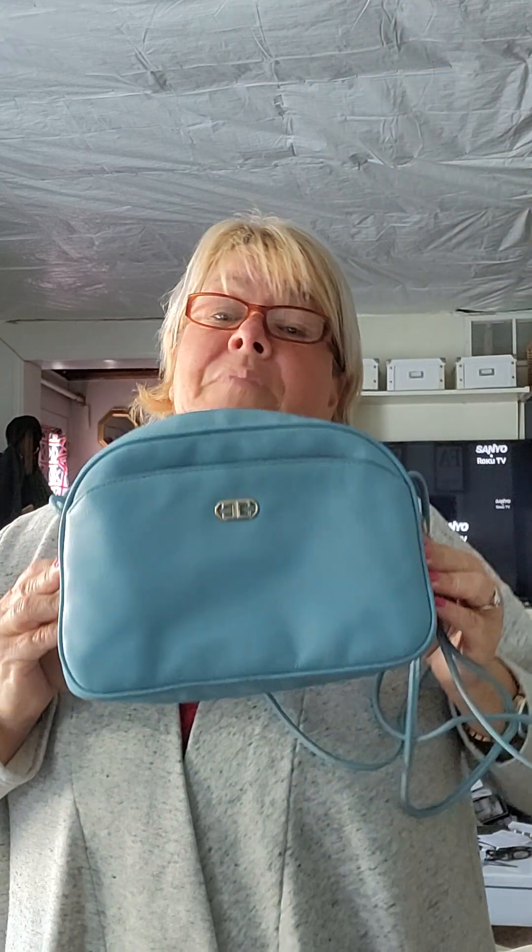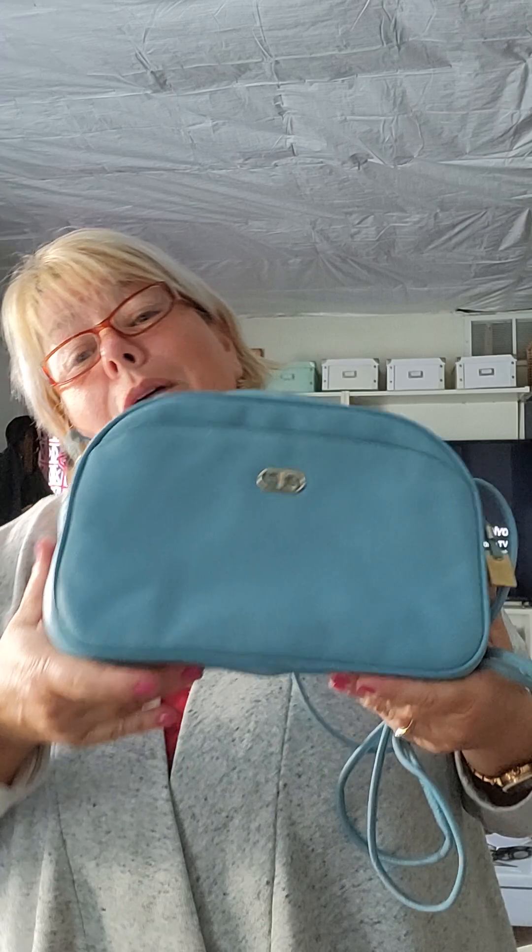That is today's absolutely beautiful bag, and it is on Etsy already. So if you are shopping for something to go with your baby pink summer dress, your white summer dress, your yellow summer dress, your seafoam summer dress — ta-da! This is the ticket.